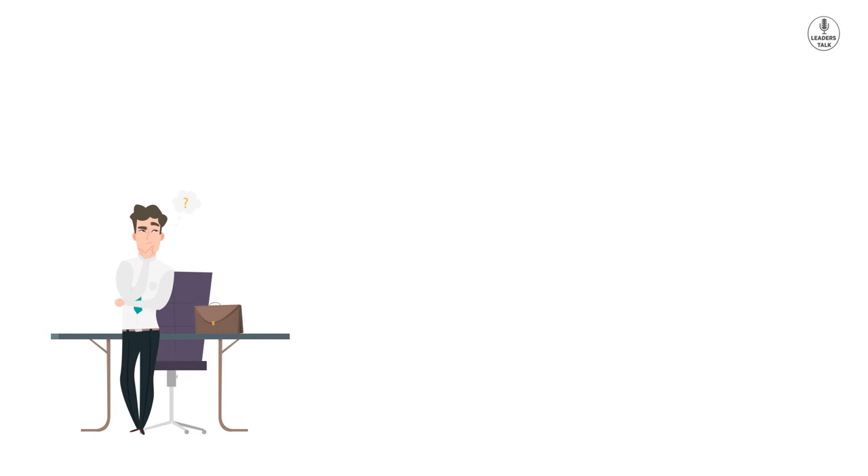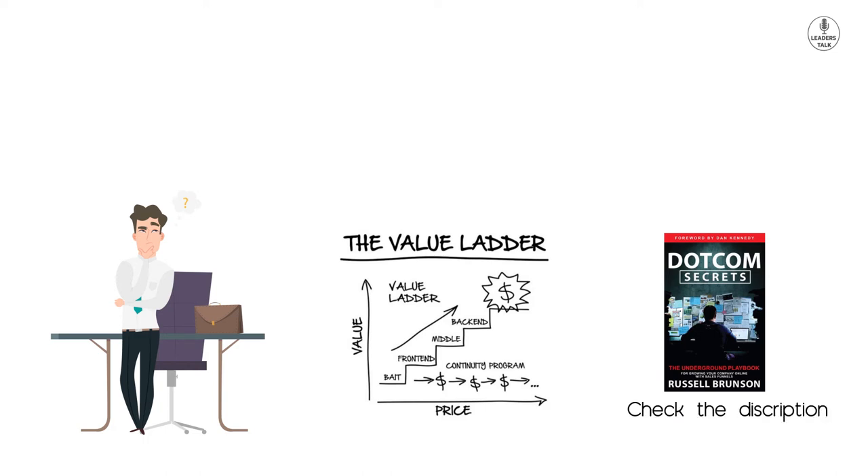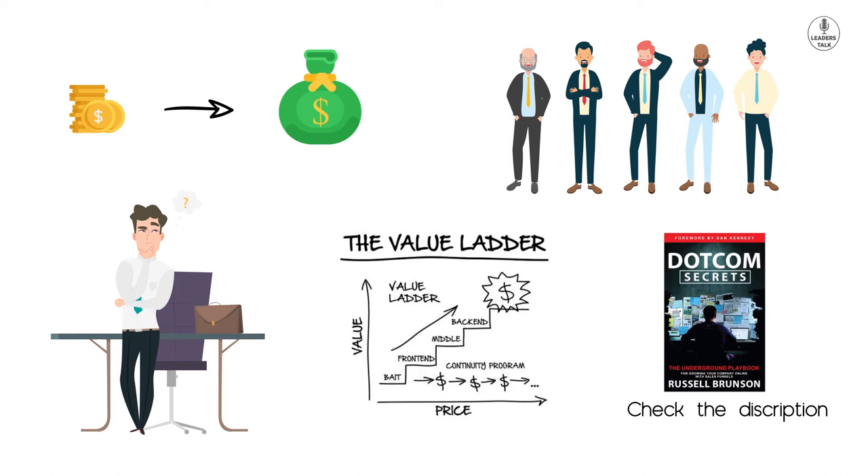If you ask how you can build a value ladder for your business — every business has one. The Dot-Com Secrets book has more details on that. You can have this value ladder as high as you want, there are no limits; you can offer as expensive a product as you want. Not most people will buy your product, but some people will always buy your next big product. So design a value ladder, put all the valuable products or services that you want to offer, charge accordingly, and only your dream client will buy your most expensive product.